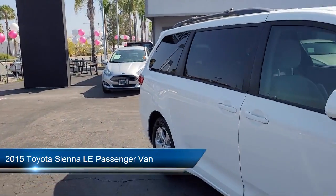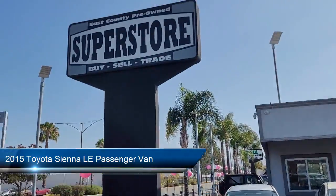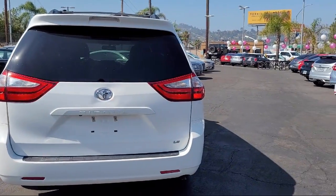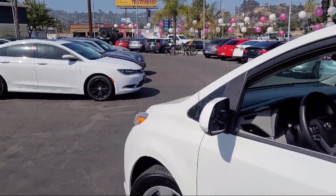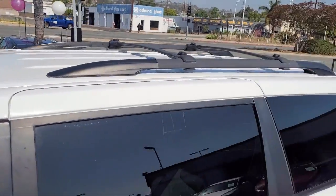It comes equipped with roof rack, third row seating, Sirius XM satellite radio, rear view camera, keyless entry, heated door mirrors, clean car files, steering wheel controls, rear spoiler, air conditioning, and has less than 65,000 miles on the odometer.